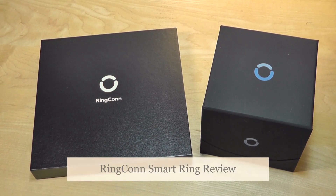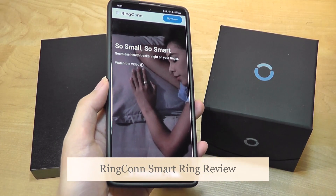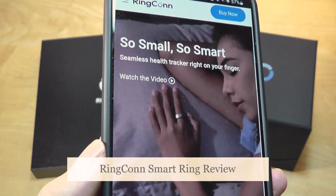Hey y'all, here at OSReviews. Today we're taking a closer look at the Ringcon Smart Ring. This is a unique wearable which crams all the technology of a fitness tracker into something ultra-compact and tiny,